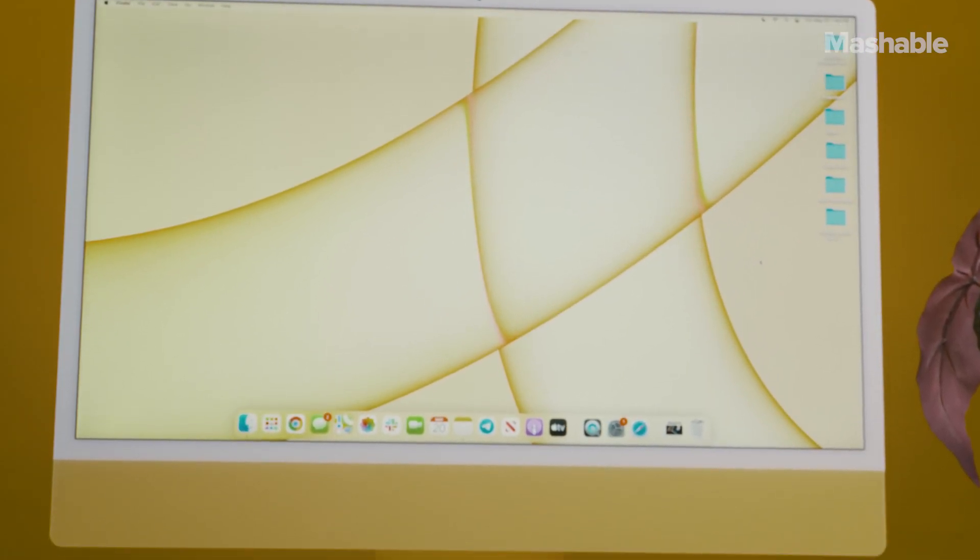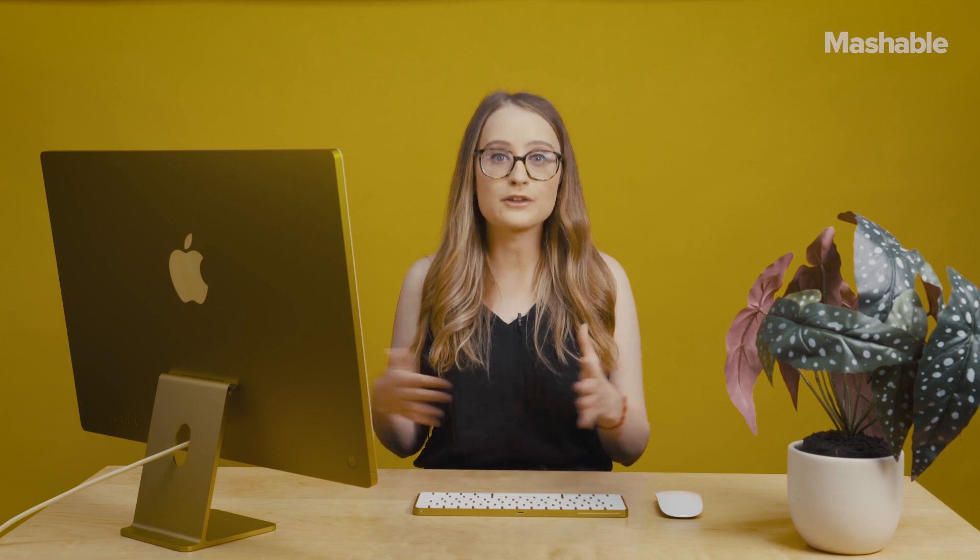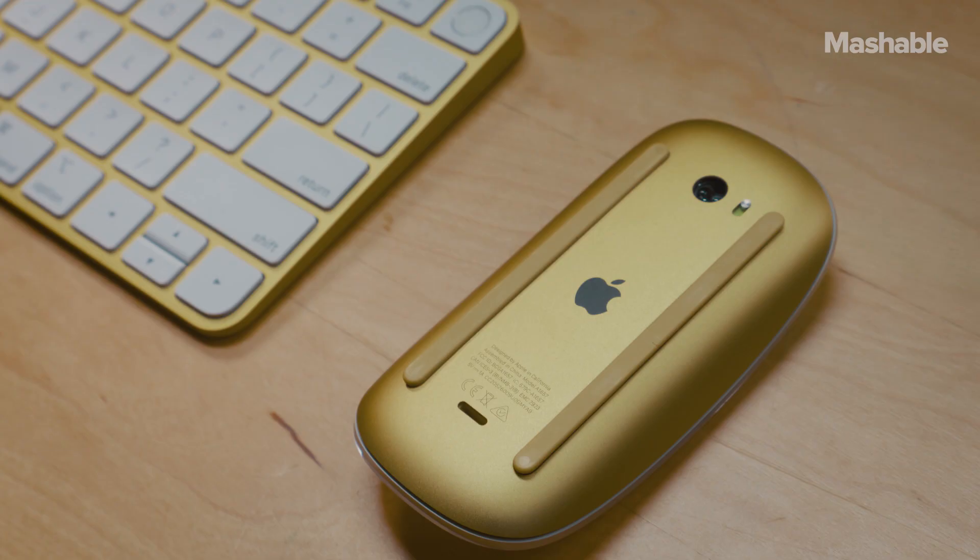One of the nicest things about the new 24-inch iMac is that it comes in a bunch of different color options. You'll have the choice between seven colors, including yellow, green, blue, purple, pink, orange, and silver. Each of the colored iMacs has this dual-tone look — the front is a pastel with a white bezel, and then the stand and the back is a darker version of that color. Apple's attention to detail is great: depending on the color you get, you'll also get a matching keyboard and a matching Magic Mouse.